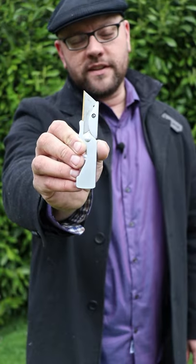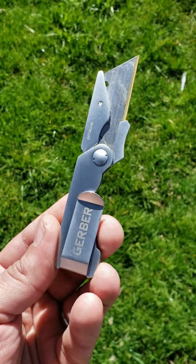In my left pocket I also carry a small utility blade. This is a Gerber utility blade which I mainly use for opening up packages that arrive in the mail.